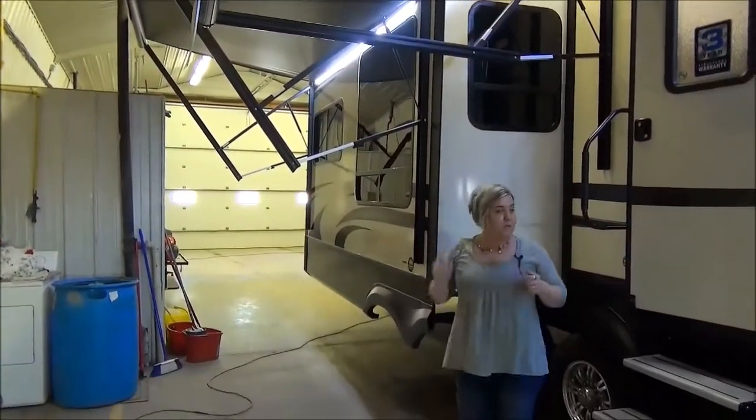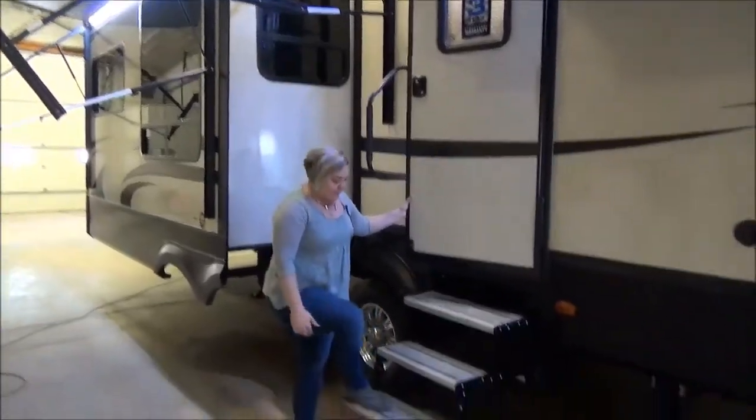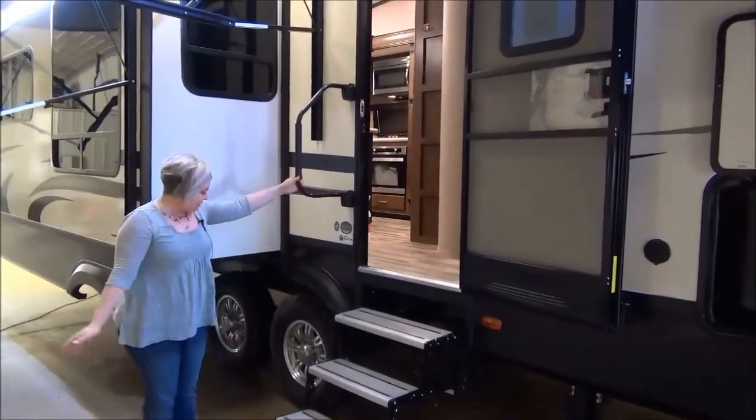There are lovely campsite windows here — we're going to check those out inside. Aluminum tread steps, people and pet friendly, non-slip. Friction hinge door with a large grab handle. Let's go check it out.